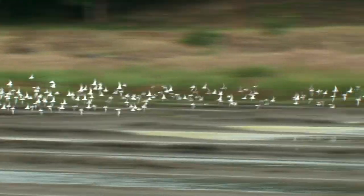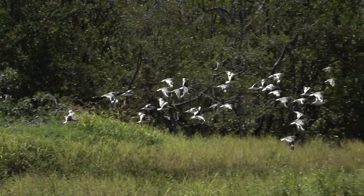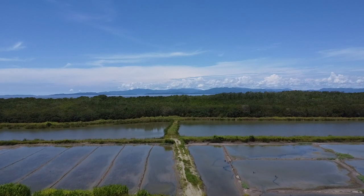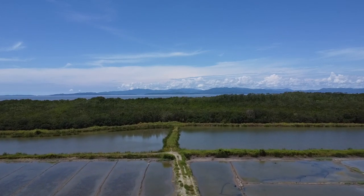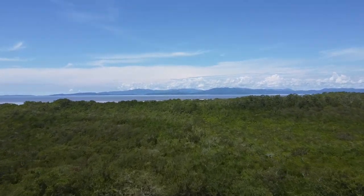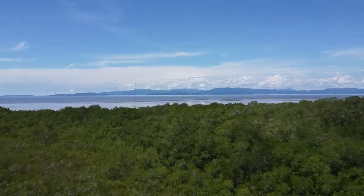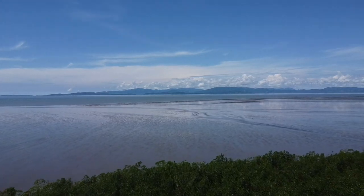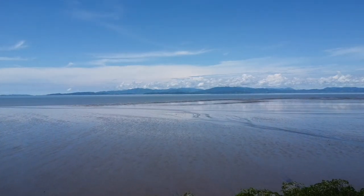As the tide goes out, the birds get restless. They know that soon the water has receded to reveal a huge expanse of mud flats and their feeding grounds. The mud flats are just across the mangroves, a mere 500 meters away. The movement of the tides will determine where the birds will be. Not only do shorebirds flock to the mud flats, but many species of egrets and herons do too.